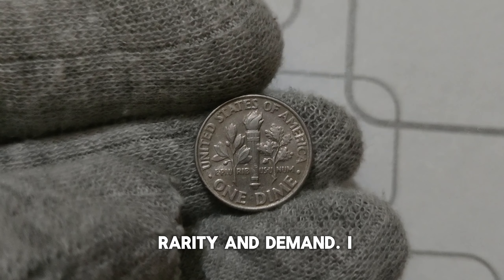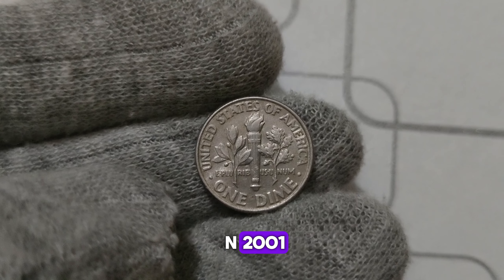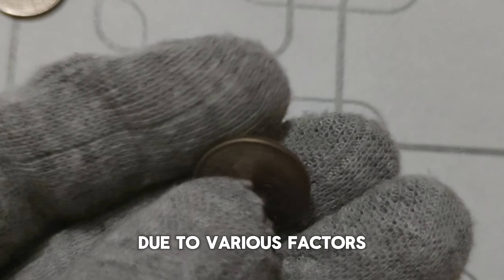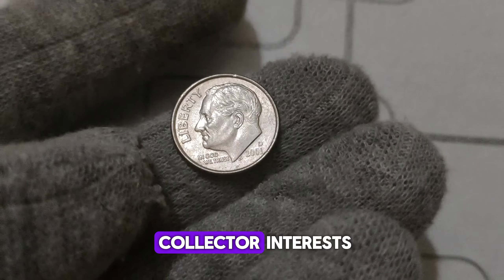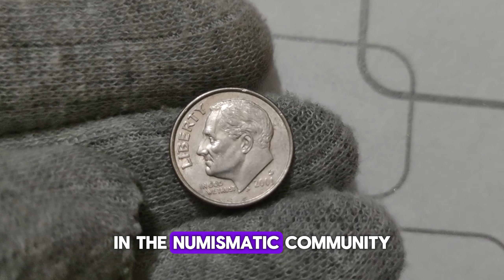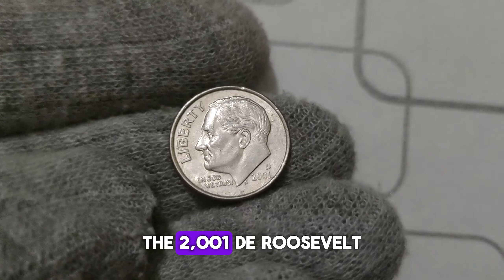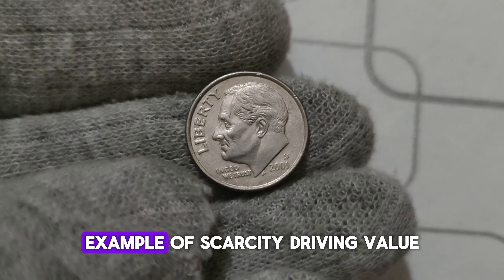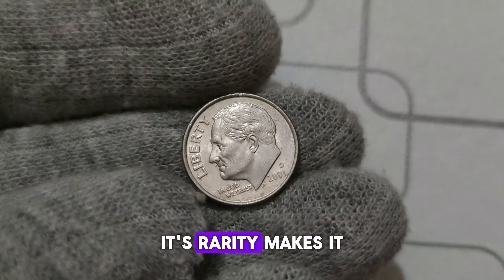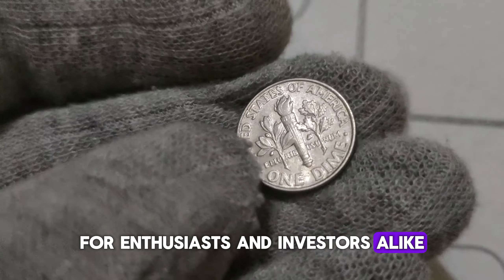It's all about rarity and demand. In 2001, the Denver Mint produced a limited number of dimes with the D. Mint Mark. Due to various factors including low mintage and collector interest, certain specimens have become highly sought after in the numismatic community. The 2001 D. Roosevelt dime is a prime example of scarcity driving value in the coin collecting world, and its rarity makes it a prized possession for enthusiasts and investors alike.